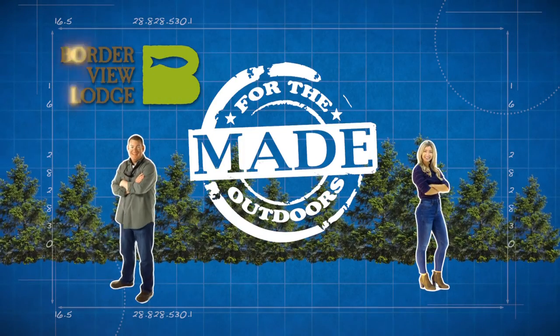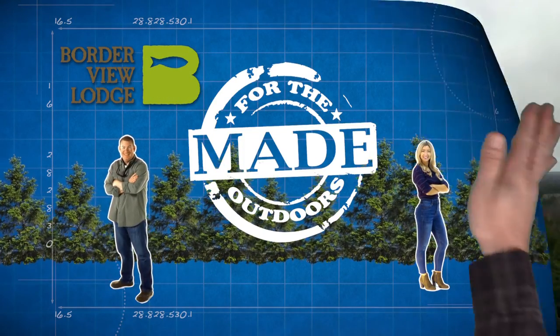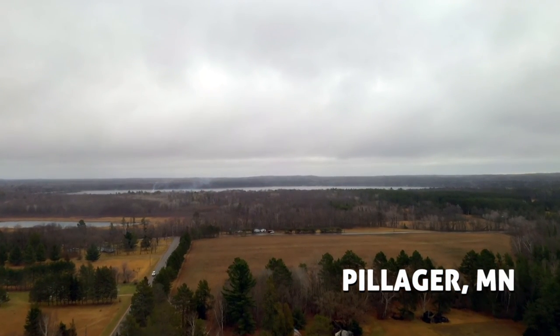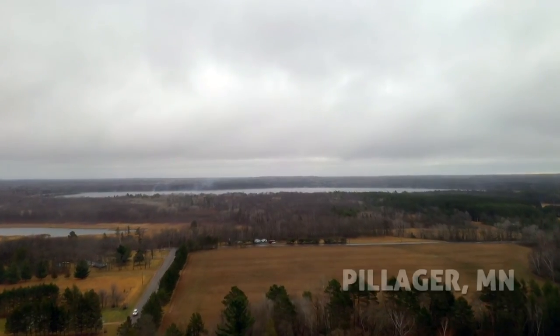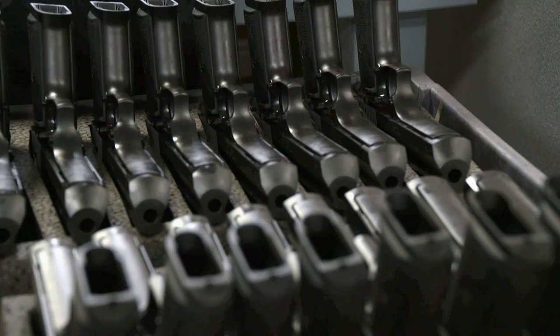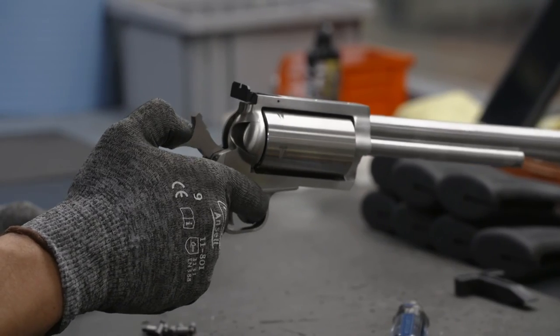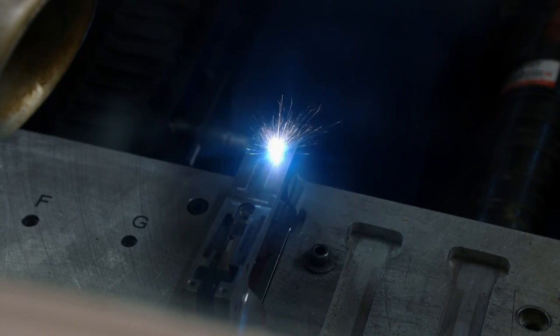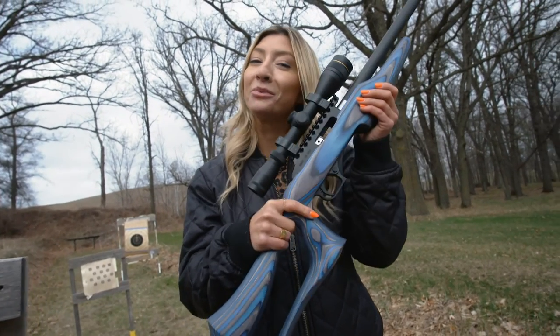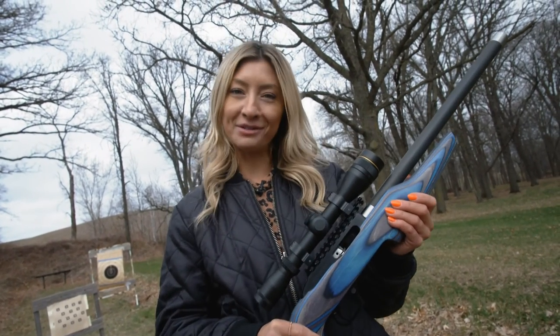Made for the Outdoors is brought to you by Border View Lodge. With a booming population of 419, you'd never guess that Pillager, Minnesota is home to one of the most popular gun manufacturers in the world. Here at Magnum Research, they make a number of unique firearms from the Desert Eagle to the BFR revolver — but today it's all about their switch bolt rifle.